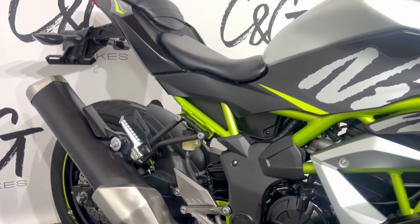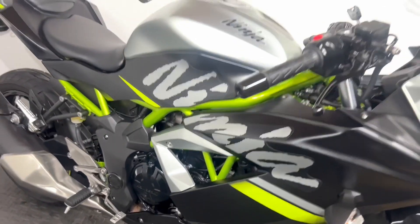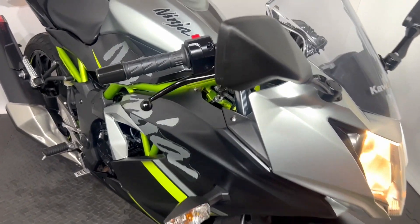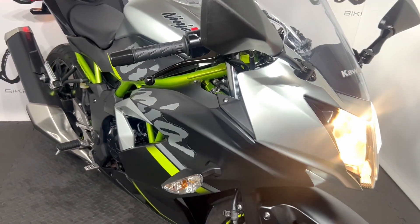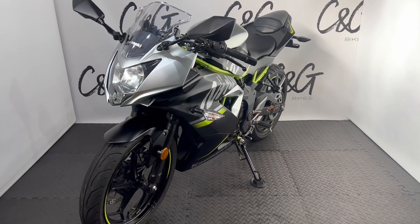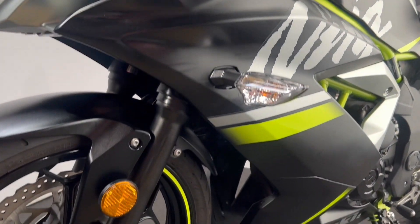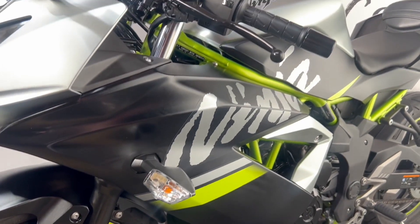What I'll do now is I'll just turn the bike around and then we'll show you the other side. So here it is, the other side of the bike. Again, similar story to last time with no major dings, dents, scuffs or marks, and overall in a lovely condition.